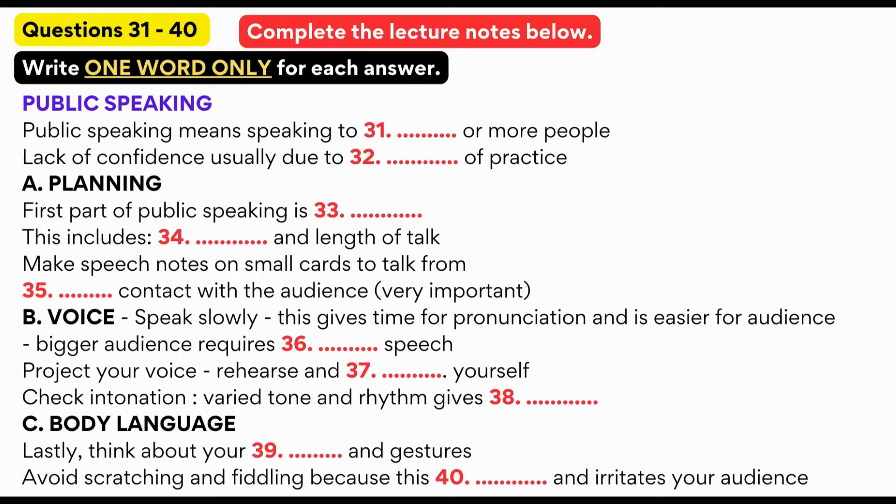Today, as a consequence of the influence of television, audiences expect speakers to be relatively brief and to the point, in addition to being well-informed and interesting or entertaining. Probably the most important part of public speaking is what you do beforehand, by which I mean preparation. This includes practical details, such as knowing precisely what your topic is and exactly how long you are expected to talk for.